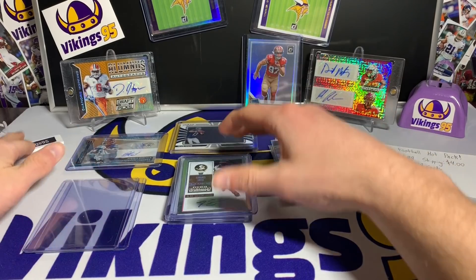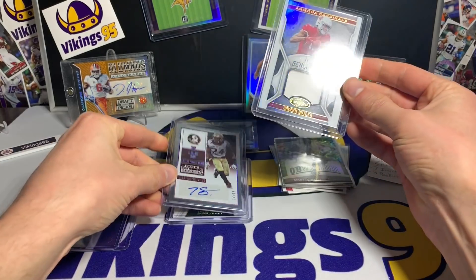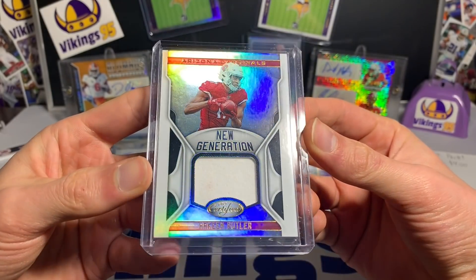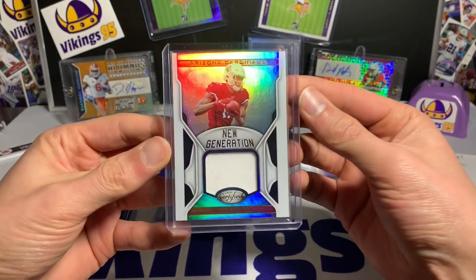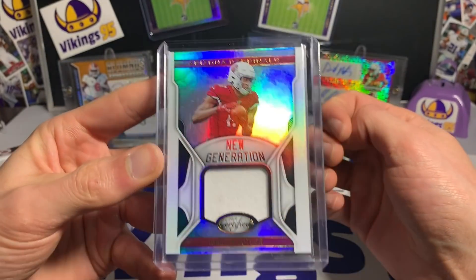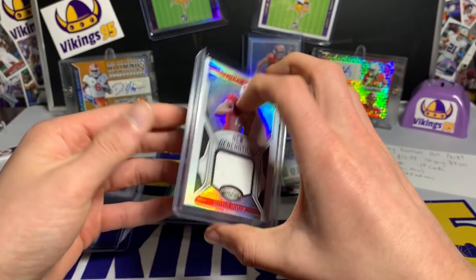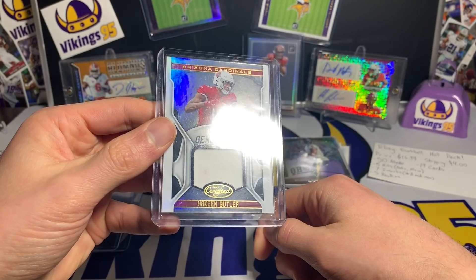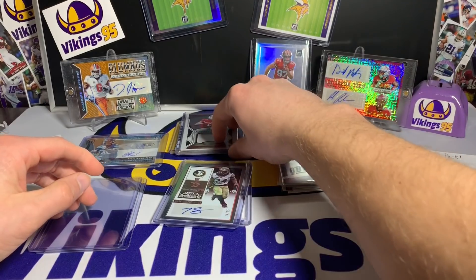Two for three on autos. Here's the next one — looks like an Arizona Cardinals card. Hakeem Butler, 2019 Certified — nice to get a little PC hit out of here. Hakeem Butler New Generation, with the white patch, player worn obviously since they don't have game-used for rookies. I'm a little worried that with DeAndre Hopkins now on the team, they might not use Butler at all — we'll see if Andy Isabella takes over or what.